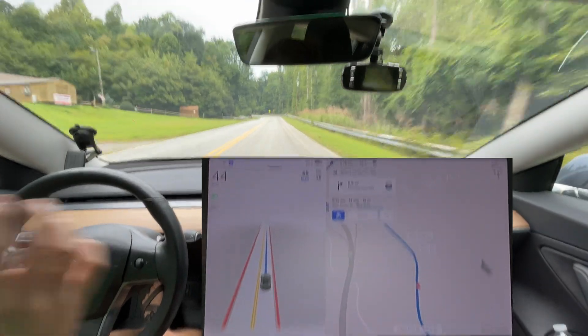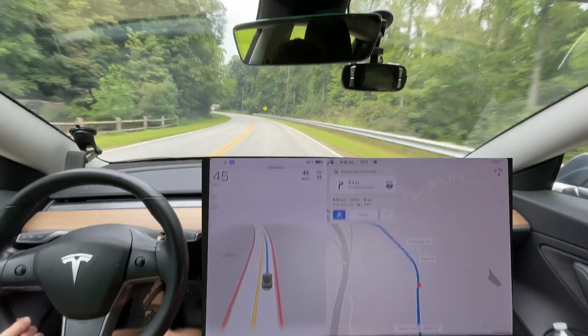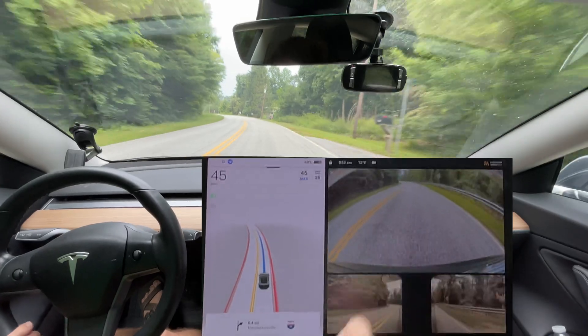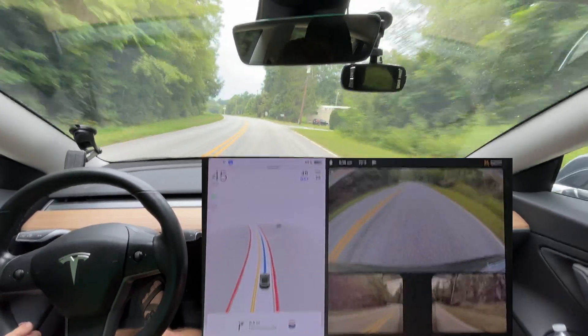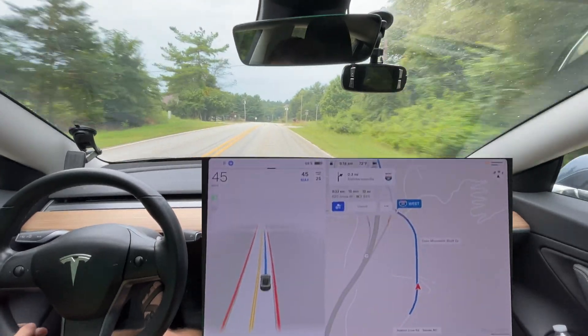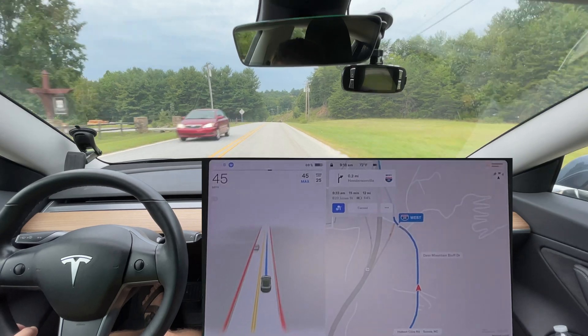I have never done this route yet with 10.69.1. Just so you're aware, if you've watched a previous video, I've taken off the little trailer ball hitch just in case that causes any weird issues. So I'm going up there to test all those things and we're going to see how this works out.